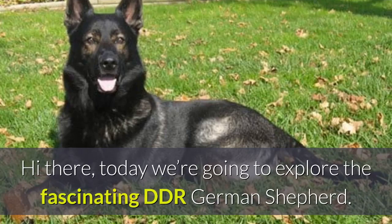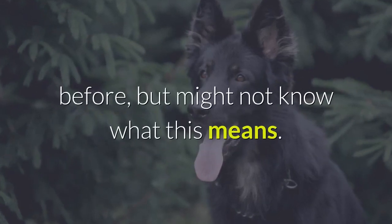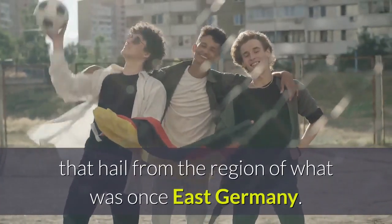Hi there! Today we're going to explore the fascinating DDR German Shepherd. If you're interested in German Shepherds, you might have heard the term DDR Bloodline before, but might not know what this means. DDR stands for Deutsche Demokratische Republik. This is a bloodline of German Shepherds that hail from the region of what was once East Germany.